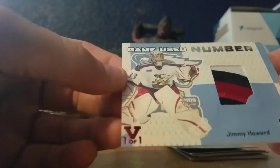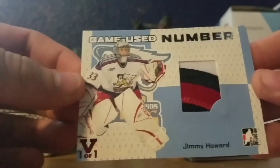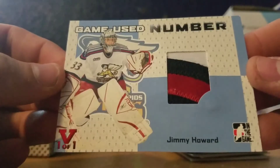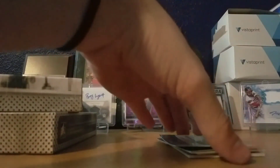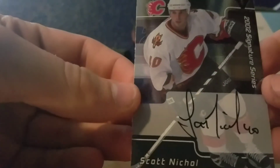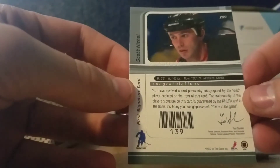Nice one of one here — Jimmy Howard. Game use number, one of one. That's pretty sweet looking. We still got a few left. We got Scott Nickel from the Vault. That's sweet too. 2002 Signature Series. Sweet.